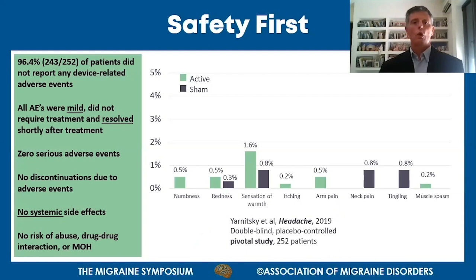The safety results are from the pivotal study - a double-blind, placebo-controlled study with 252 patients. More than 96% of patients had no device-related adverse events. All reported adverse events were mild, required no medical treatment, and resolved shortly after treatment. There were no discontinuations due to adverse events. All adverse events were local - redness, numbness, and similar reactions - none were systemic. With the Nerivio, there is no risk of abuse, drug-drug interaction, or medication overuse headache.